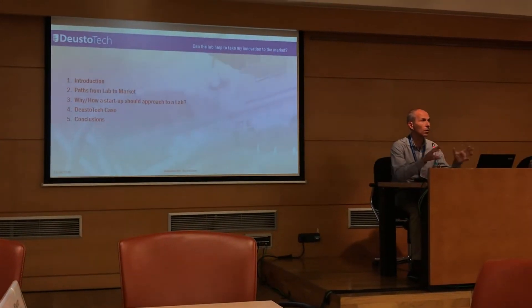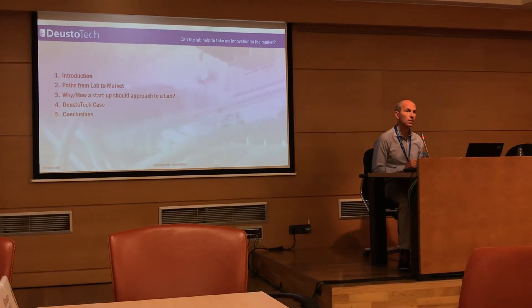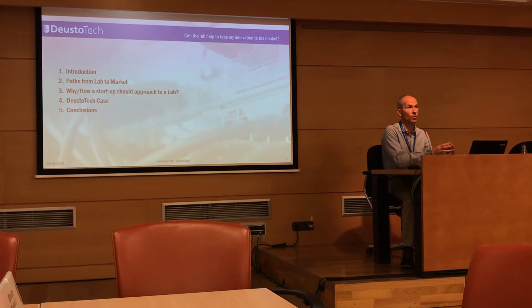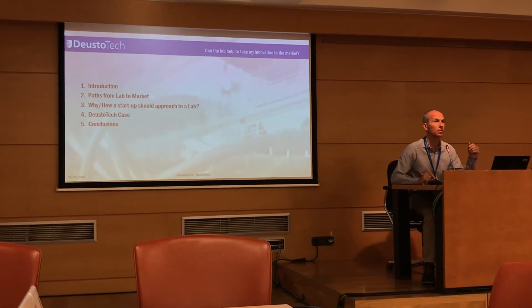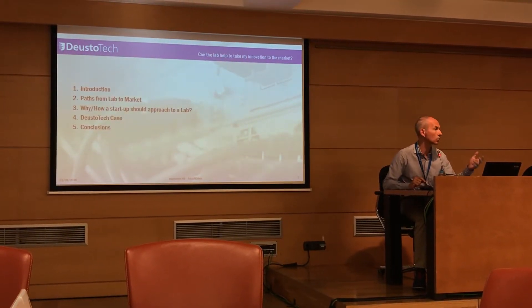I will give you a brief overview of the different paths connecting the lab to the market. Third, I will focus and concentrate specifically for startups and entrepreneurs about why and how we should approach the lab. Fourth, I will give you a brief example about what we are doing at Dysotech.